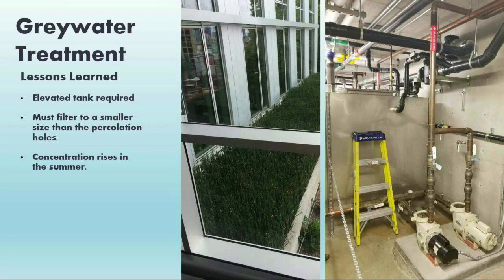Lessons learned for the graywater system: First, if you do not have an oxygenated tank, the tank needs to fully drain every day. Our first tank sat on the basement level slab, couldn't fully drain, and the small level of stagnant water turned septic. We had to rip it out and install a new elevated tank. Second, you want to filter down to a smaller particle size than the holes in your percolation pipe in the wetland. The original filter treated down to a sixteenth of an inch, matching the percolation piping holes, which got clogged. We replaced that piping with slightly larger holes. Third, there was no permitting process for a graywater system in Seattle at this time. We worked with the agency to base permitting on concentration, but later found concentration levels rise in summer due to evaporation, so we changed to total count instead.